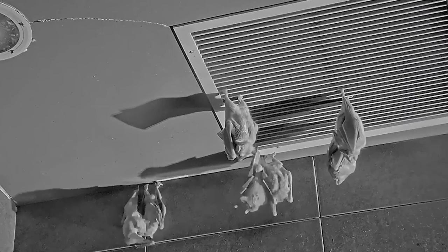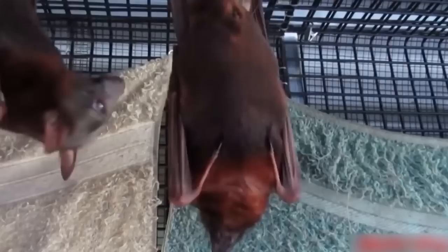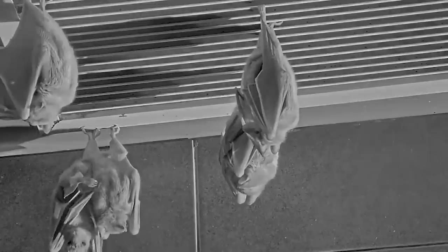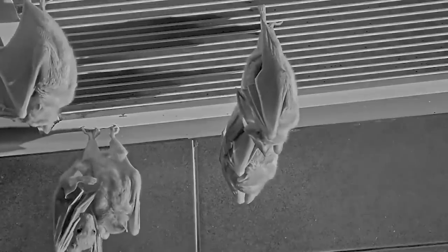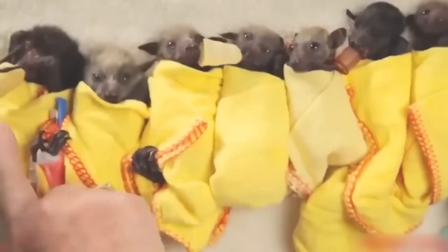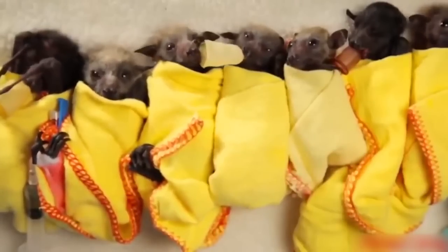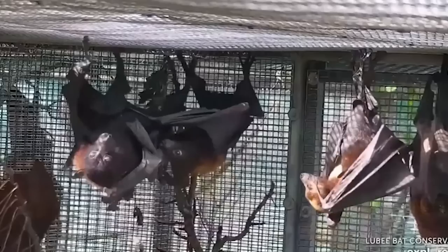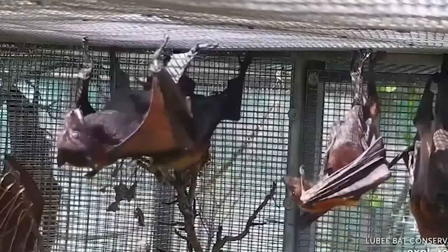Bat babies can be quite big in relation to their mother — sometimes as much as a third of her size. Bat babies will feed from their mothers until they can eat solid food, and they'll stay with them until they're about three or four weeks old. After that time, they stay with their family of bats. Most bats still hang about in big groups, taking shifts and hunting with the rest of them. They can't actually fly solo until they're about 8 to 12 weeks old, so they do continue to rely on their mothers until then.